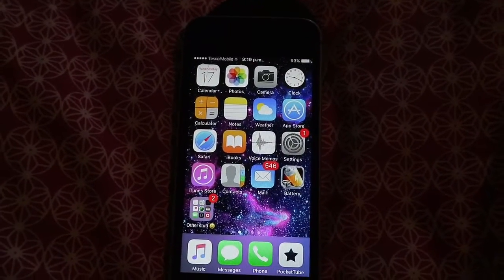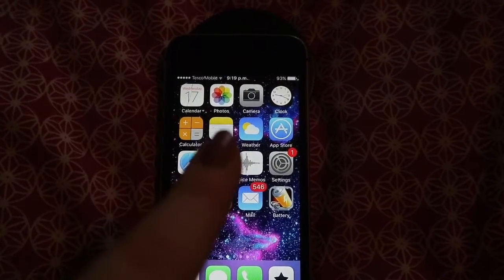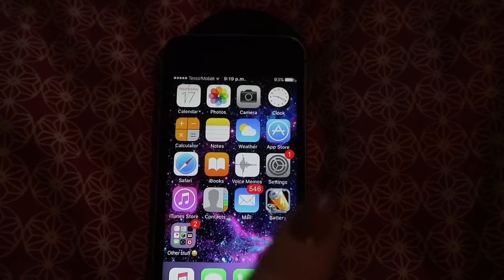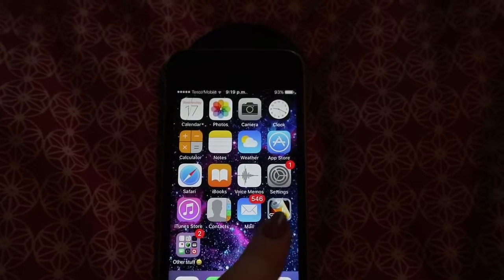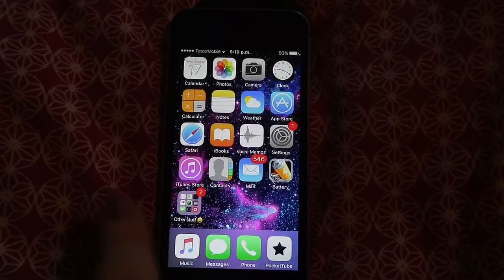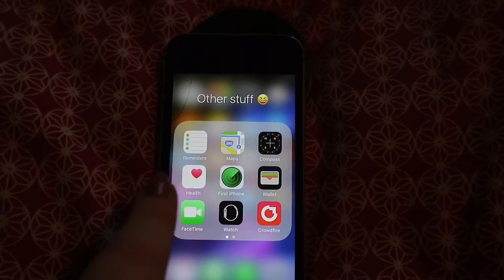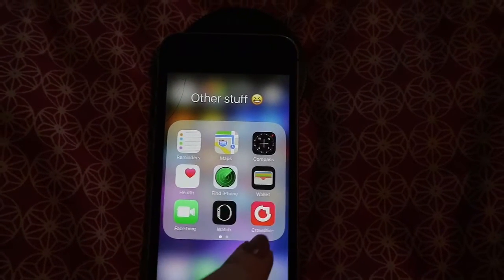The first screen is where I keep the stuff that comes with the iPhone: calendars, photos, camera, clock, calculator, notes, weather, App Store, Safari, iBooks, voice memo, settings, iTunes Store, contacts, mail, and Battery Doctor — which gets rid of attached files and junk taking up space. Then I have a folder called 'Other Stuff' with things I don't use as often: reminders, maps, compass, health, Find My iPhone, wallet, FaceTime, watch, Crowdfire.